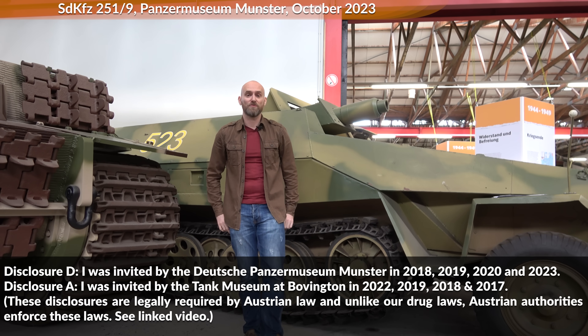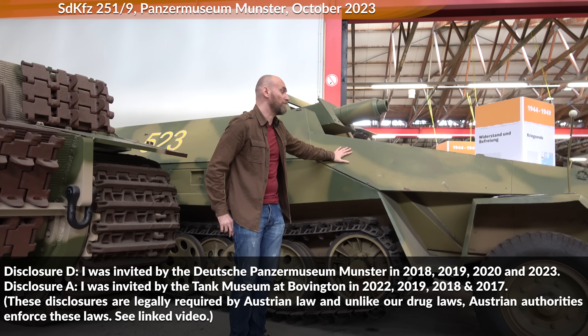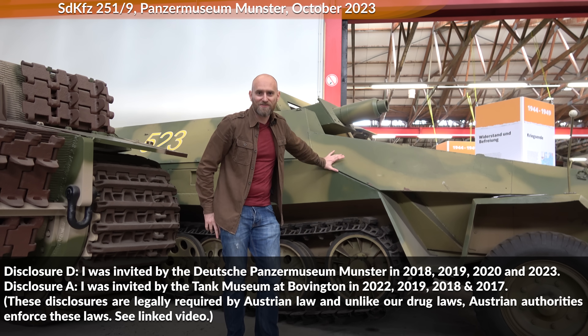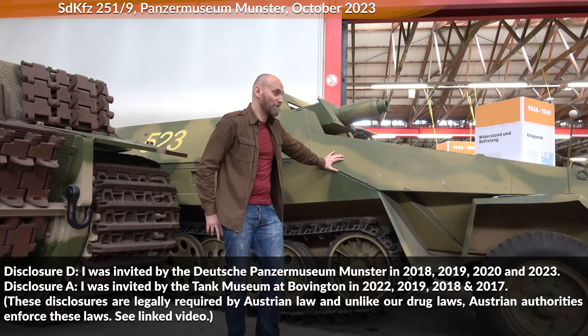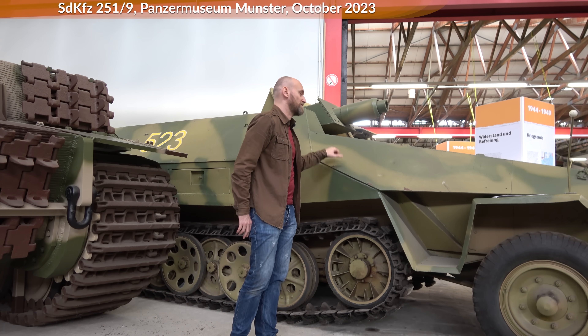Hello everyone. We are today at the Panzermuseum Munster and we'll talk about sloped armor, particularly about the myth that the Soviets invented sloped armor and nobody knew about it, or that the Germans only started to use sloped armor after the Soviets.